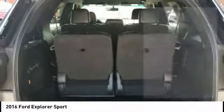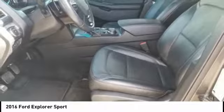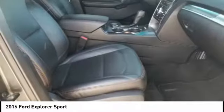Daytime running lights. Remote engine start. Fog lights. Braking assist. This beauty is sure to make you the talk of the neighborhood.